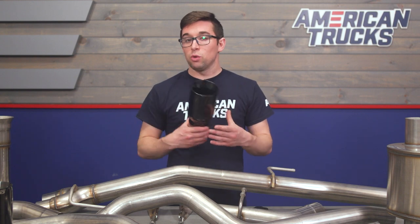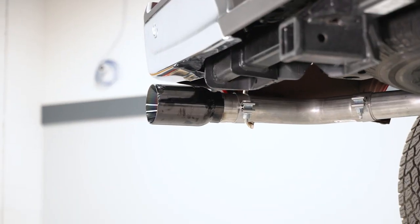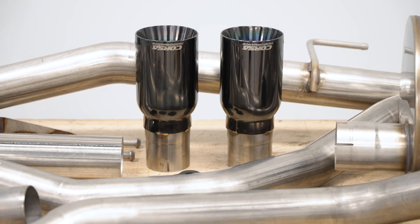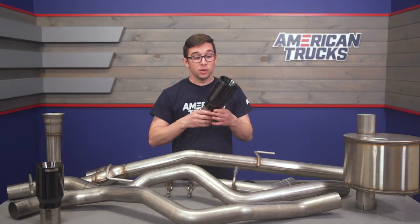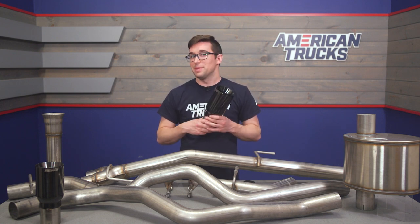This is a dual rear exit setup, meaning the tips exit straight out of the back under your rear bumper. You get a really nice glossy black finish on the tips, giving you an aggressive look, and these are much bigger than anything you'll get stock. Between the look and the sound, there's absolutely no way you're going to miss this exhaust.